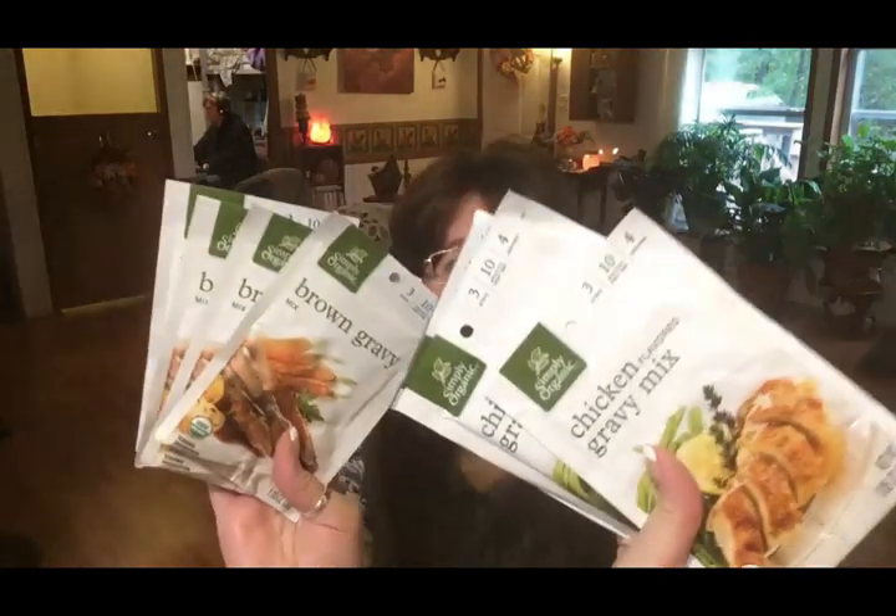I only ordered one food-type item this October order and that's more of my gravy mixes — brown gravy and chicken gravy. These are so convenient, especially since I can't do cream soups because of my dairy issue. I can use the chicken gravy mix in place of canned cream of chicken soup in recipes, which is very helpful. I highly recommend them, especially if you're a lazy cook or don't have a whole lot of time — or both.